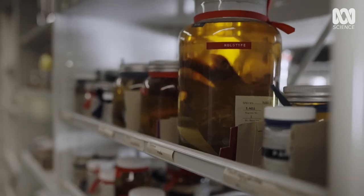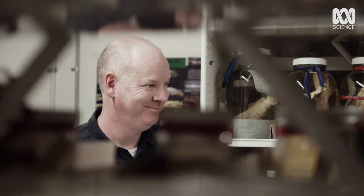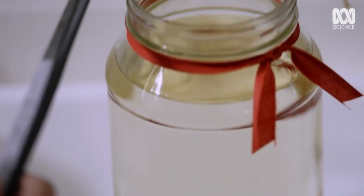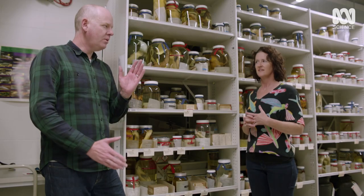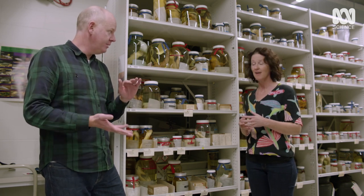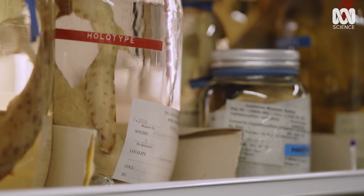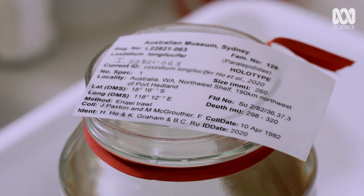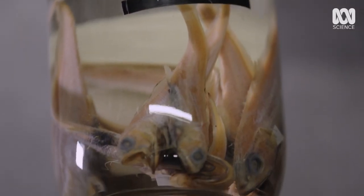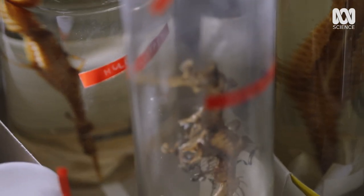Here we are in the ichthyology type collection, and this is the absolute duck's nuts of any museum collection. When a new species is described, it must be lodged in a museum, so they are scientifically the most valuable things we have. So are they a bit like the standard kilo kept in Paris? Absolutely. When you describe a new species, you have to reference those most similar to it in order to say they're actually different and what I have is new. It is the absolute reference collection for all of the planet's biodiversity.